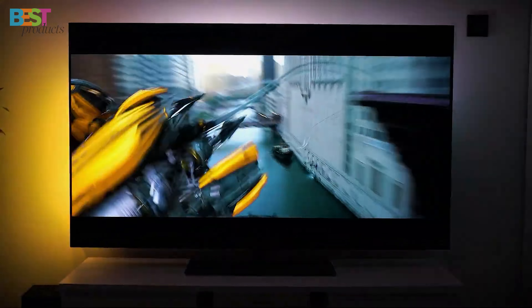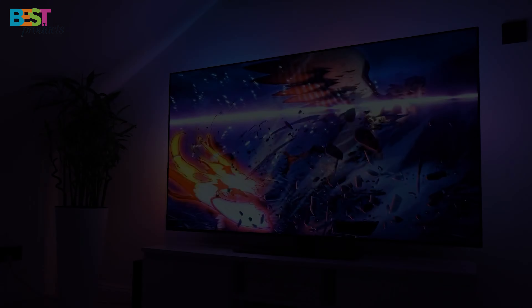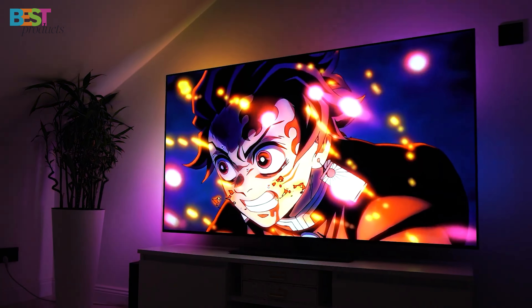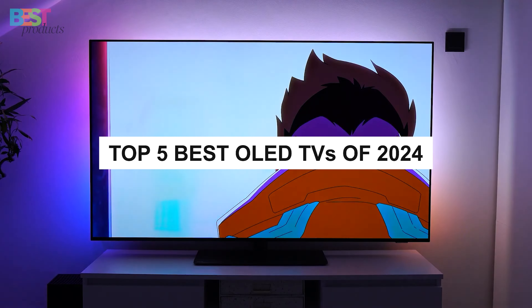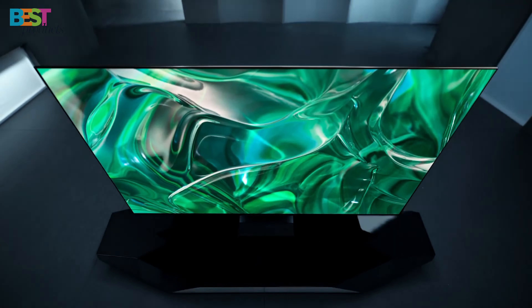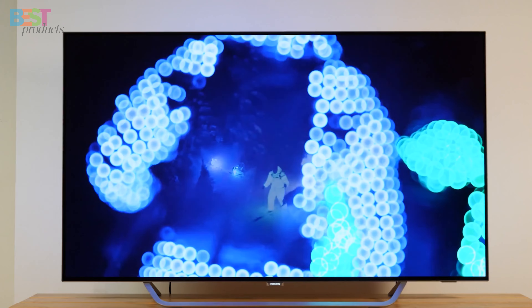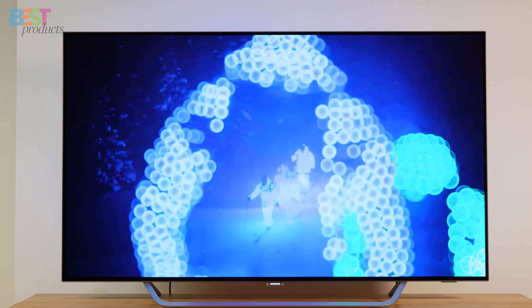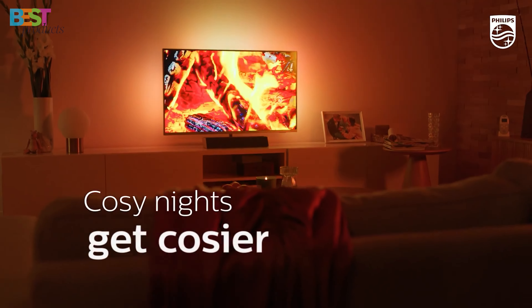Are you looking for the ultimate upgrade in your home entertainment setup? Look no further, because today we're diving deep into the world of OLED TVs. I've curated a list of the top 5 best OLED TVs of 2024 that are set to redefine the way you experience movies, games, and all your favorite content. From immersive visuals to mind-blowing audio, these TVs have it all. So if you're ready to transform your living room into a cinematic paradise, buckle up and join me as we explore the best OLED TVs that the tech world has to offer.